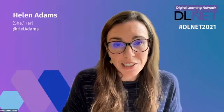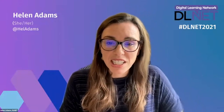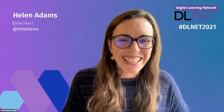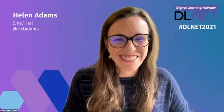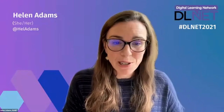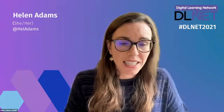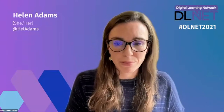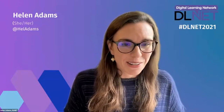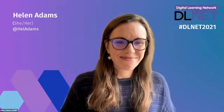Helen is a very experienced museum professional. She started her career as a qualified history teacher, then worked for the Museums Libraries and Archives Council — the precursor to Arts Council England — supporting learning provision. She's spent 14 years at the Ashmolean Museum as Deputy Head of Learning, managing learning, interpretation, and audience development projects with a particular specialism in digital.